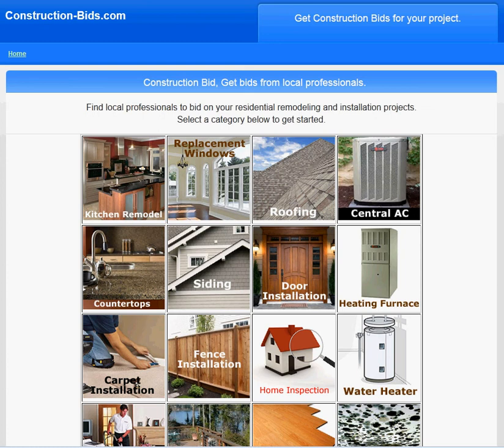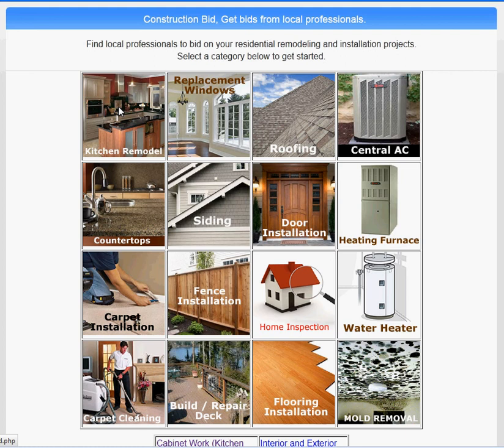Hi and welcome to construction-beds.com. Today we are talking about Brandom cabinets installation. Come down to construction-beds.com to get started or click on a link in the description and that should take you to the appropriate page. But if you're on the main page here, click on kitchen remodel — there's a picture here in the front — or you can scroll down and select cabinet work.